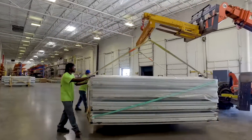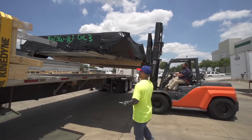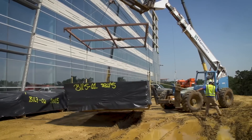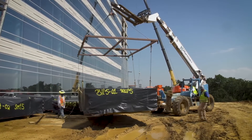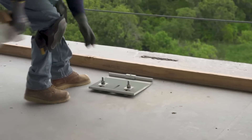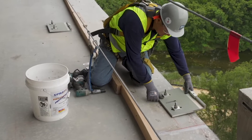These deliveries are sequenced with the install schedule so that typically only one floor of units is delivered at a time, reducing the amount of space required on site to store material. At the job site, the first step is to install the anchors that will be used to place the curtain wall.